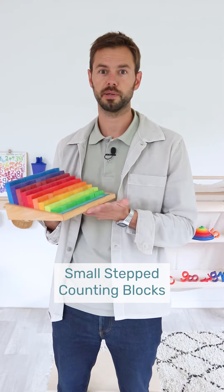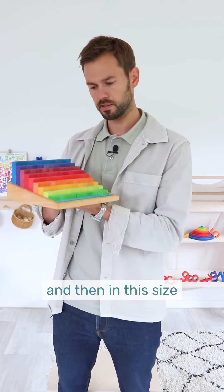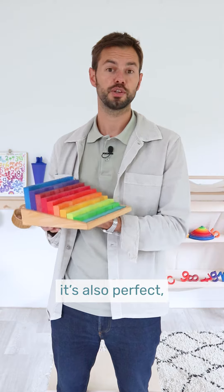Small stepped counting blocks to discover the world of numbers with different senses, and in this size also perfect to put it on the desk.